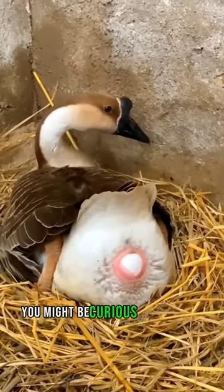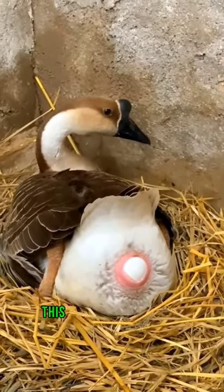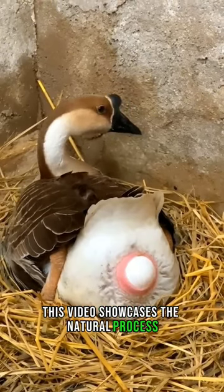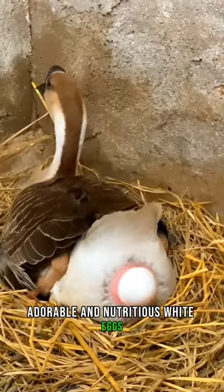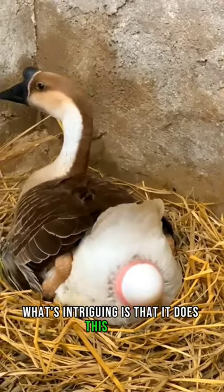For those from a town, you might be curious about how a goose lays eggs. This video showcases the natural process, revealing a goose laying its small, adorable, and nutritious white eggs. What's intriguing is that it does this daily.